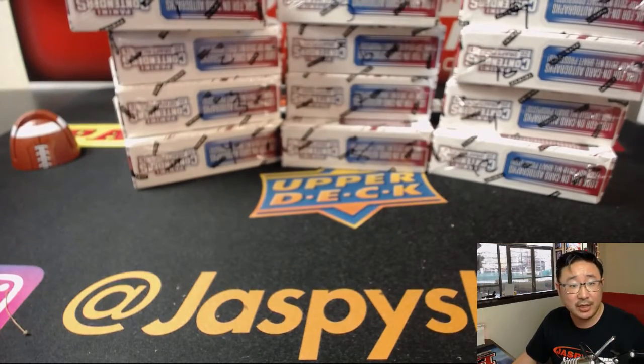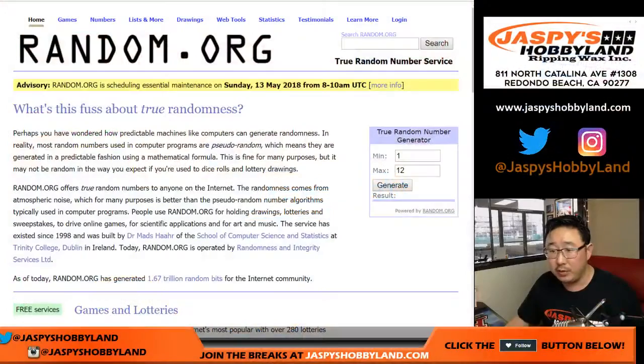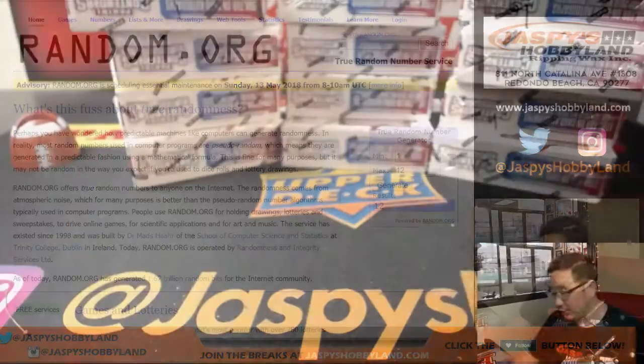So now let's use random.org to generate a number between one and 12 and see which box we're going to do. Box 12. There you go, box 12.